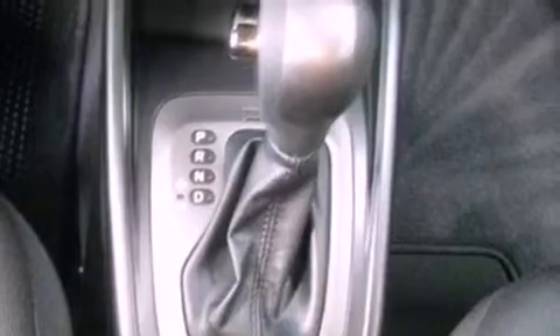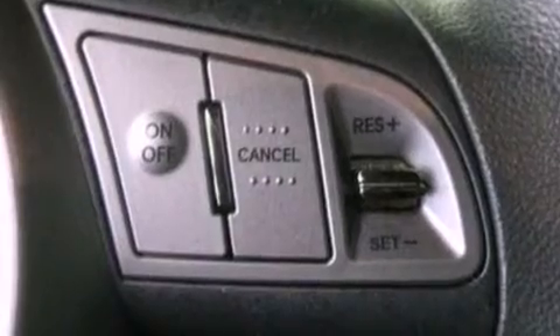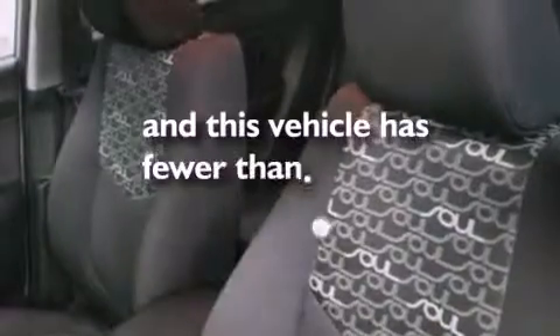The following features are also included: air conditioning, a split-folding rear seat, cruise control, an independent rear suspension, a passenger-side vanity mirror, privacy glass, an anti-lock braking system, side impact airbags, full-power accessories, and this vehicle has less than 6,000 miles.